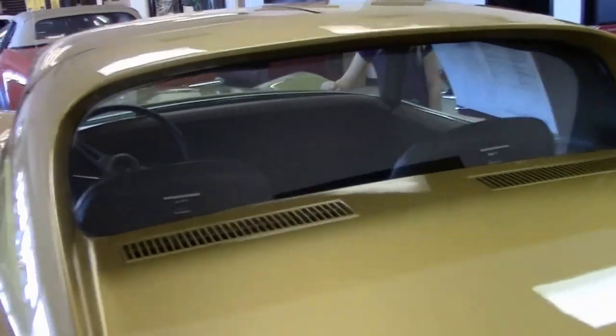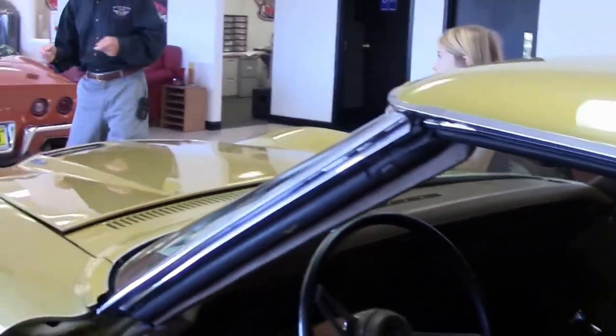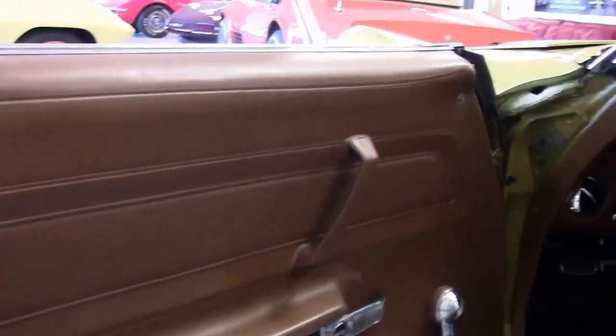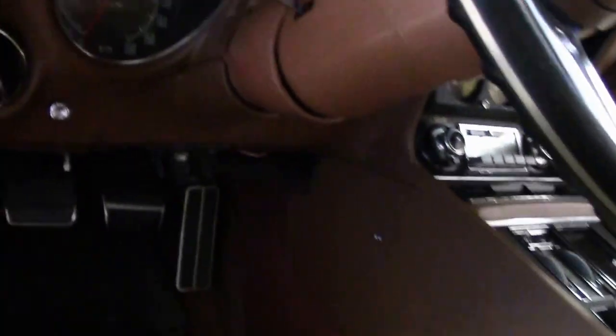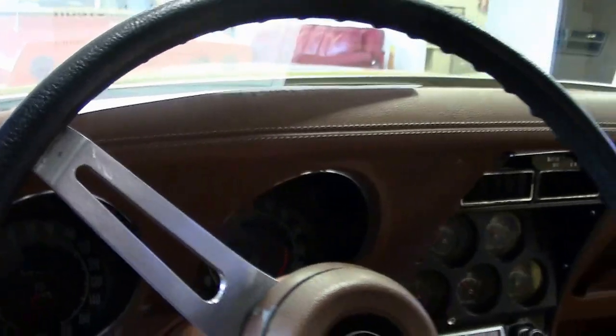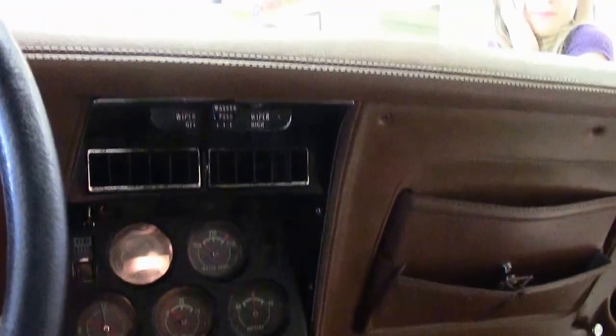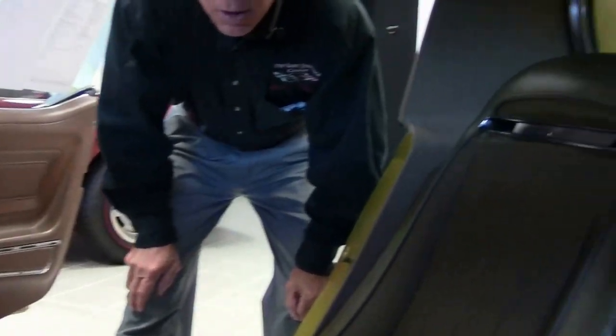Great looking car overall — runs and drives great. We're also going to take a look at the interior, which is also in very, very good shape. Let's take a look at those seats — they're very good. Saddle interior. Gauge clusters look great, radio too. Overall a well-maintained car; I don't see any stains or smells or anything, just normal as you'd expect.